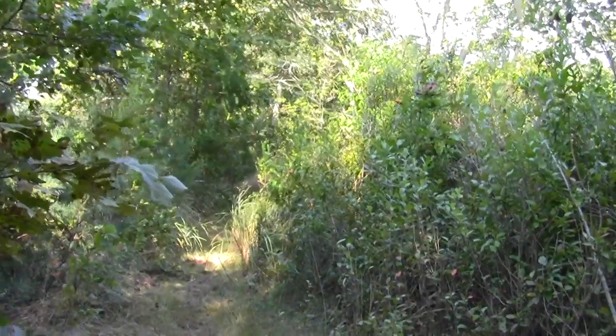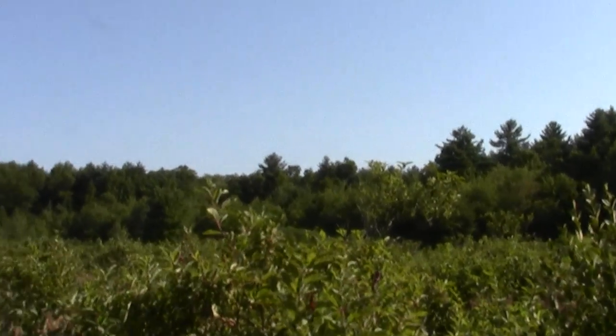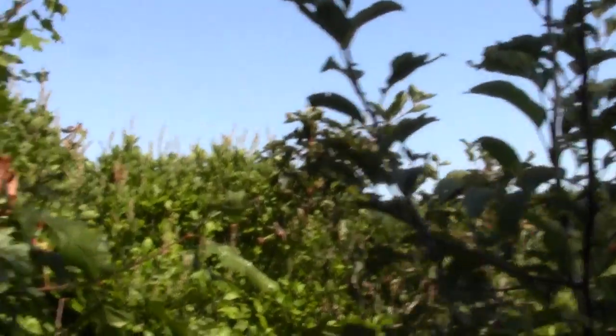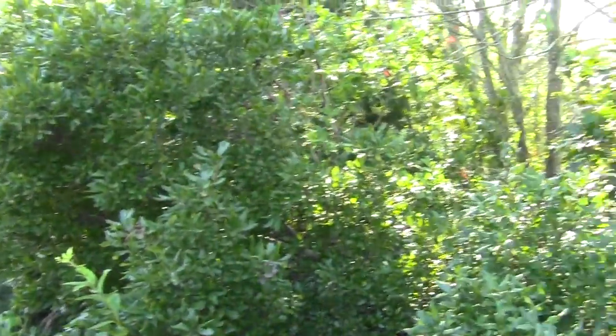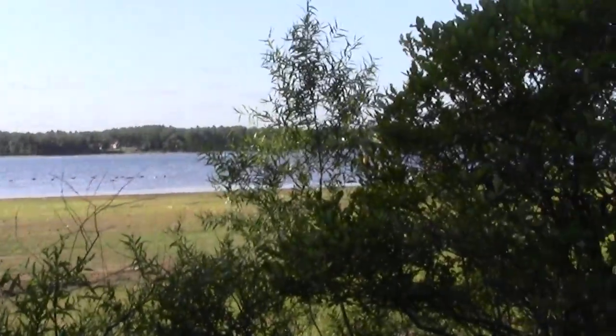We'll now follow it this way. There's a section of marsh and we're on a trail that sort of functions as a causeway, following the shore of Silver Lake and its geese gaggle.